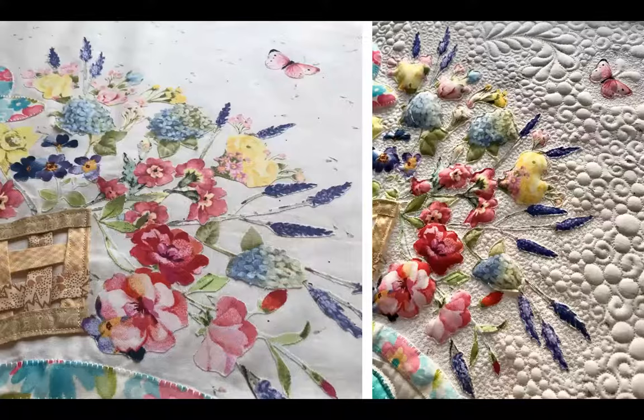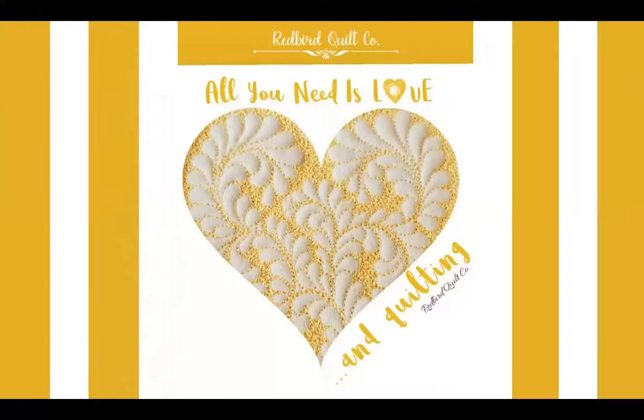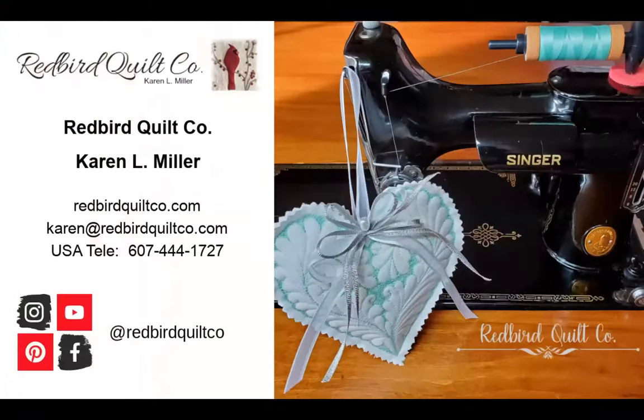My workshops generally consist of a brief lecture, drawing and stitching demonstrations, ample time for students to create and share their progress, real-time feedback, and lots of laughter. My style encourages a relaxed and open learning environment, regardless of attendees' skill levels.